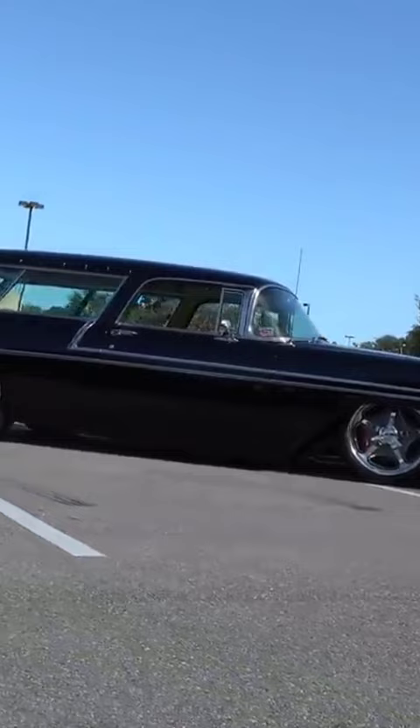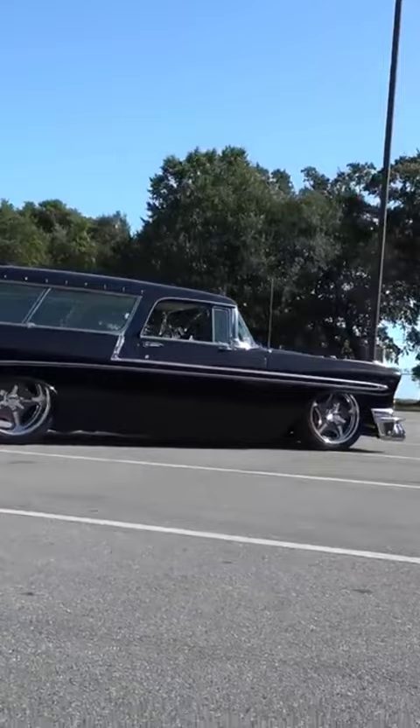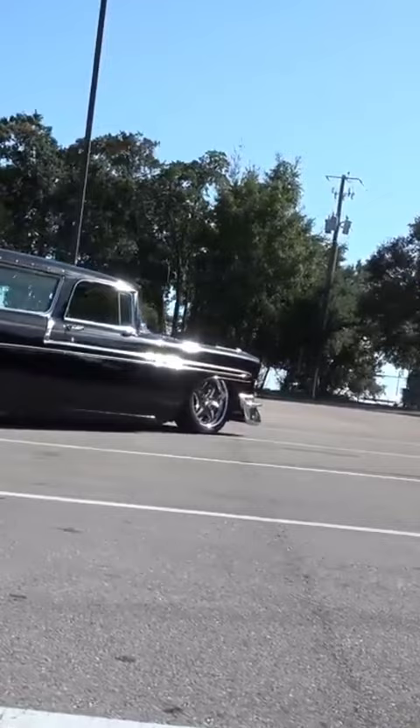This is a '56 Nomad. I got this car about a year and a half ago. It was a clean car when I got it — rust-free. We've done a lot of sanding and buffing on it, and some paint work, but all the body panels are original. It sits on an Art Morrison chassis, but the outside is just all original.